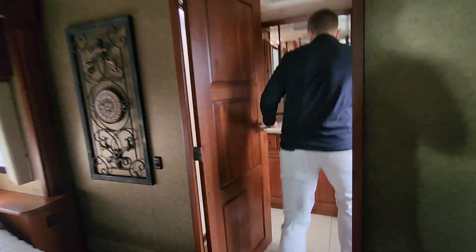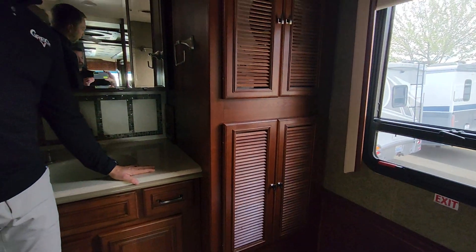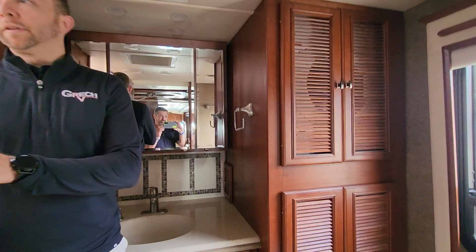And then back into the rear bath — huge bath space. It's continued Corian countertops, porcelain tile floors back here, and a huge shower.